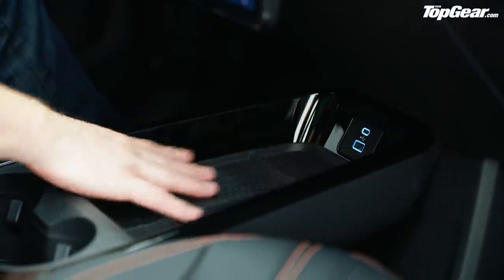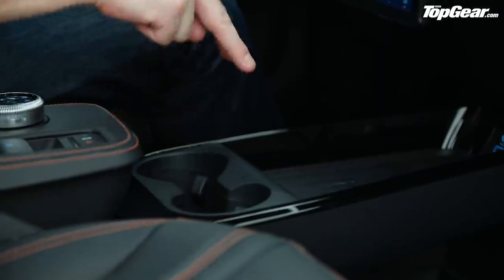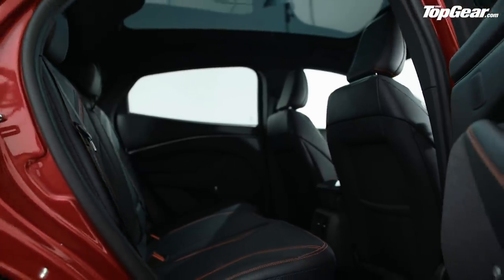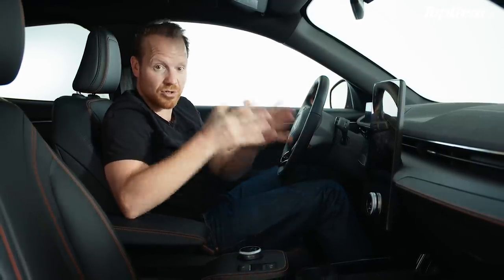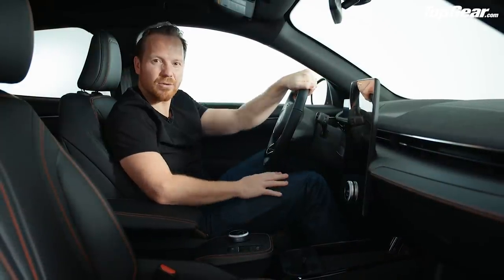Ford has made the most of the EV architecture — there's no transmission tunnel, just a large storage tray with wireless charging, another storage tray underneath, big cup holders, another storage bin, and there's space for three full-size adults in the back. It's quite a complete car, especially when you consider they developed it from scratch in just two years, even with an all-new EV platform ready to go.